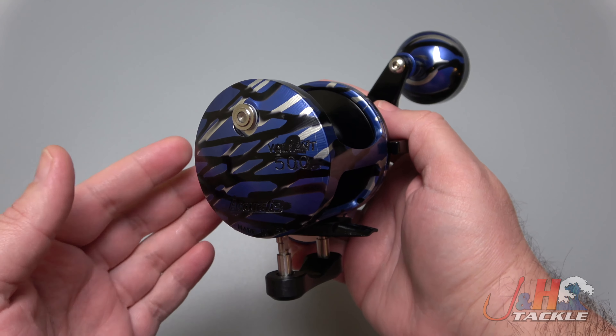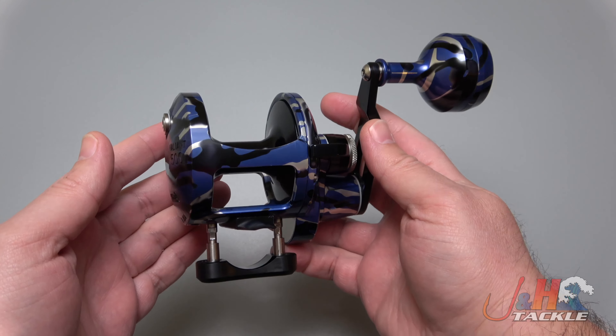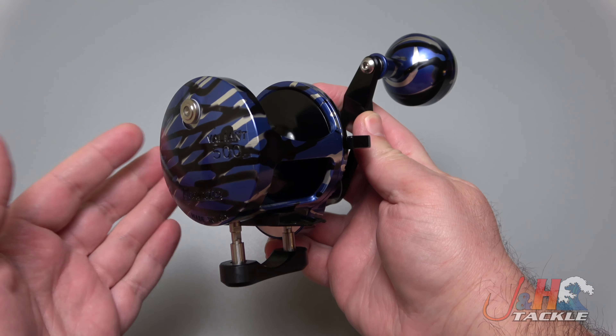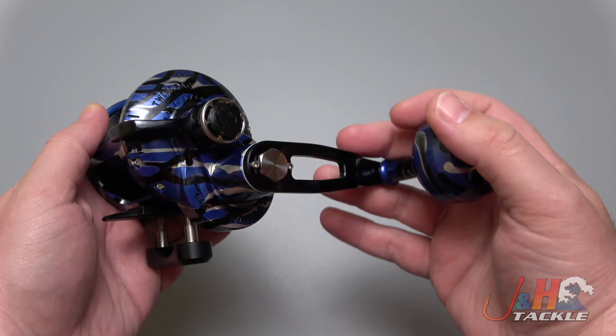If you guys aren't familiar with that, we do a giveaway every month to try and promote the J&H Tackle app and get people to download it and use it. All you have to do is make a purchase in the month of April on the J&H Tackle app, and you're automatically entered and can win this reel.